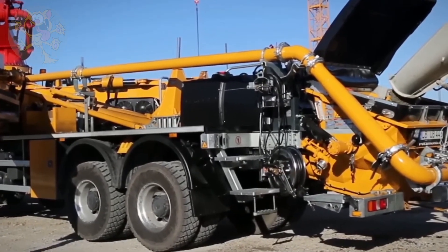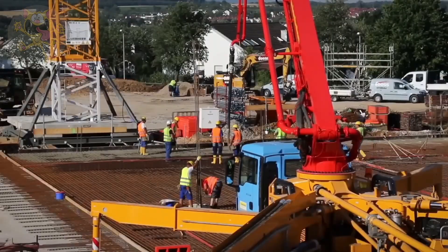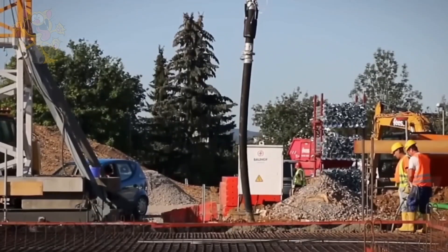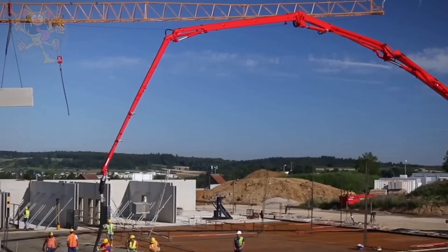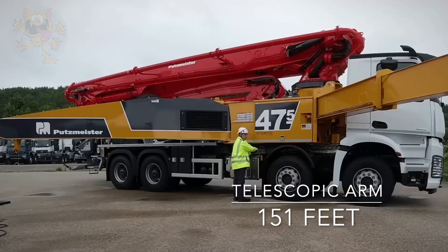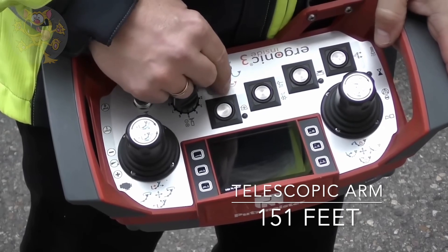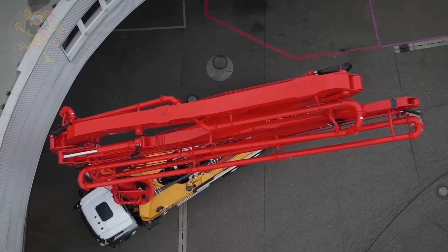Before it can begin extending its telescopic arm, four stabilizing legs need to be deployed and secured in place. Its telescopic arm is made from five 29-foot sections. Its total reach is 151 feet and it extends like a crane, enabling the builders to pour concrete on each floor as the building grows in height.